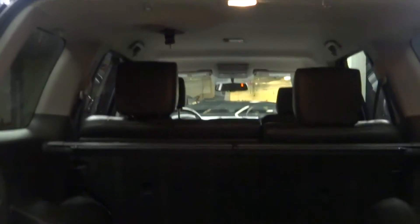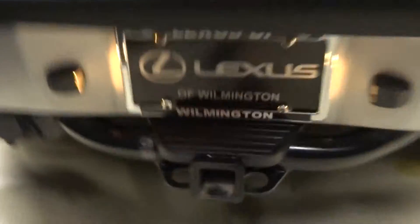You've got plenty of room here in the back seat, Nissan alloy wheels, and like I said, it's the Pro 4X Off-Road. You've got plenty of room here in the cargo area, and it's right here at Lexus Wilmington.